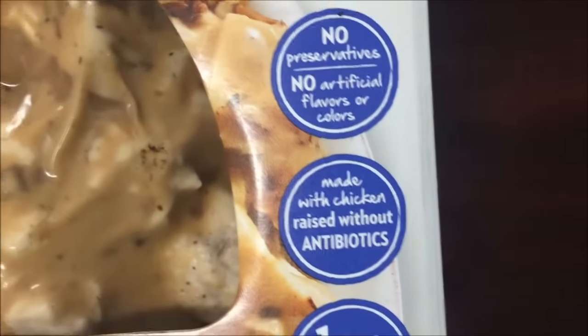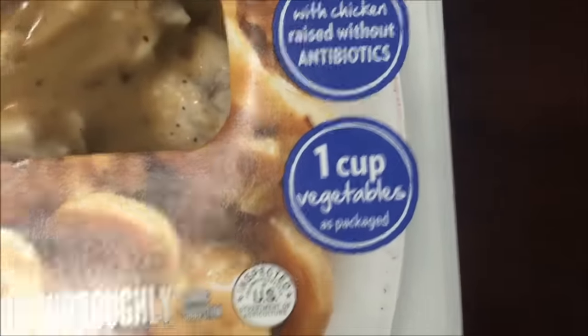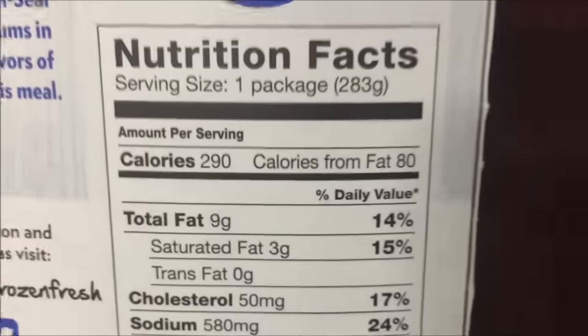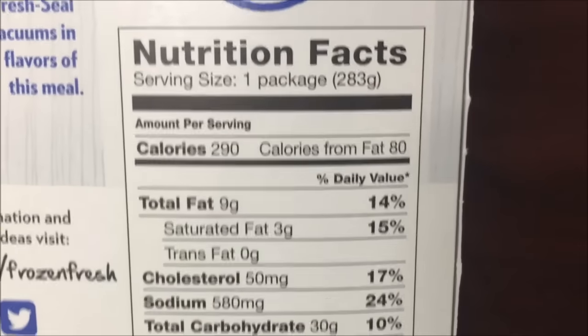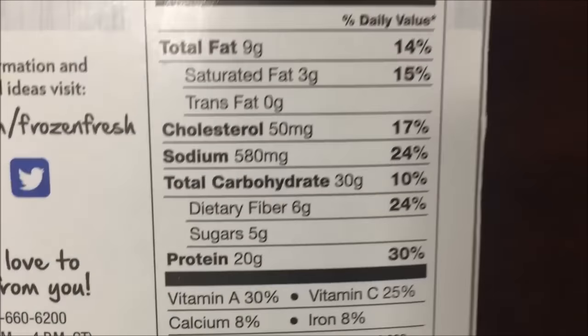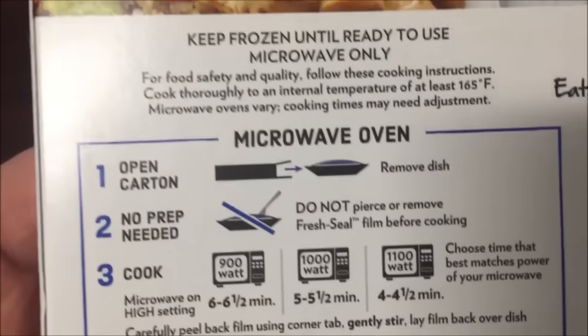No preservatives, no artificial flavors, no antibiotics, one cup of vegetables packed in at 290 calories — not bad at all. Sodium is not horrible. It's all pretty decent for you. Cholesterol is a little higher than I was expecting, but whatever.